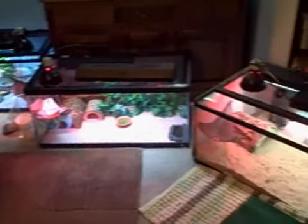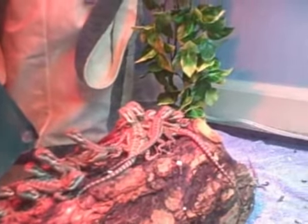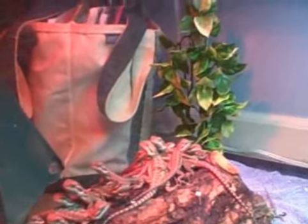Those are big cages. And they hang out in the living room with us. Isn't that awesome? Babies everywhere.